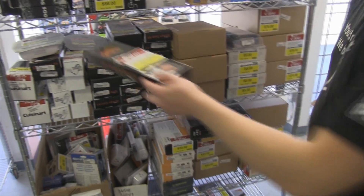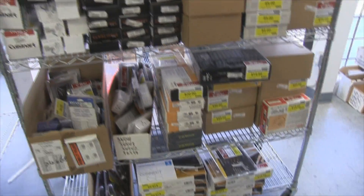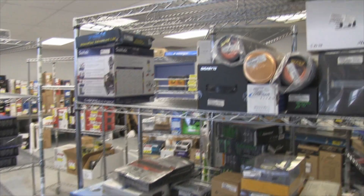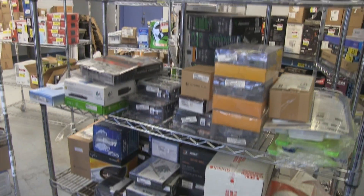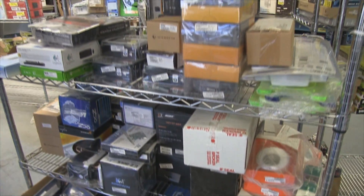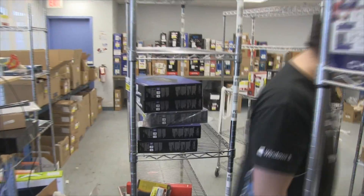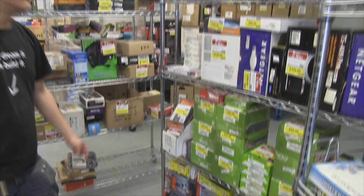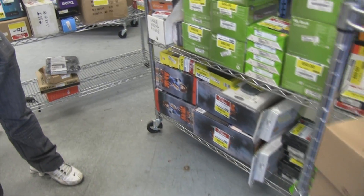We've got even more peripherals down here — so if you want to play War Thunder or World of Tanks with a joystick, we've got something for you. We also have external hard drives, USB thumb drives, and NAS units up here.